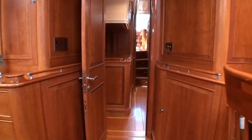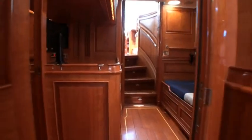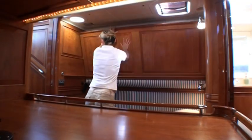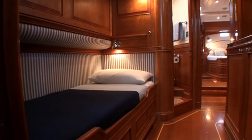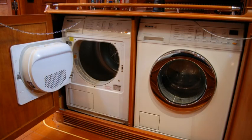Forward to starboard is the guest and day head and a passage cabin, providing thoroughfare to the main salon. This cabin can be arranged either with a single lower berth or with a second berth above. The cabin has ample stowage and also houses the Miele washer dryer and laundry area.